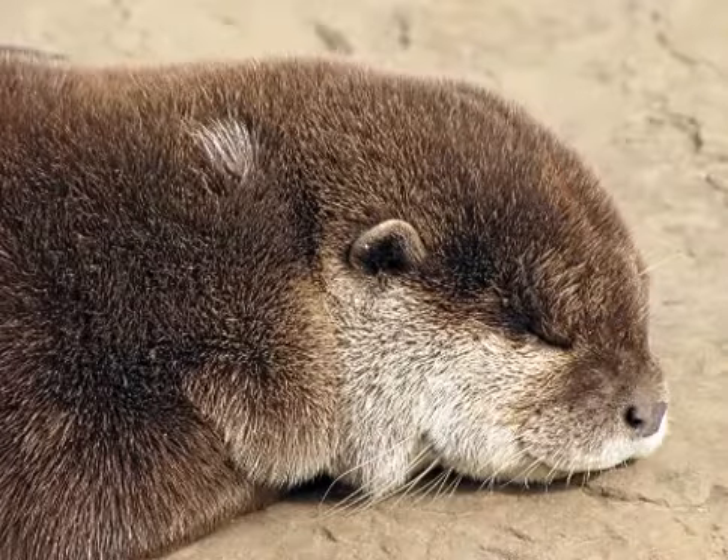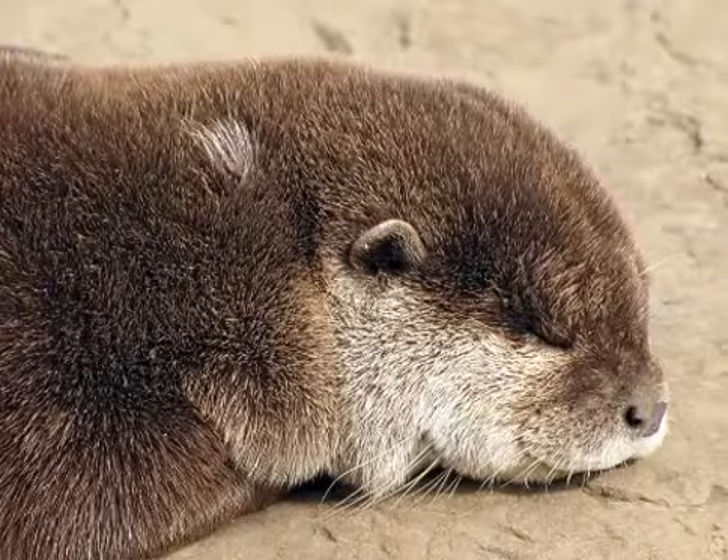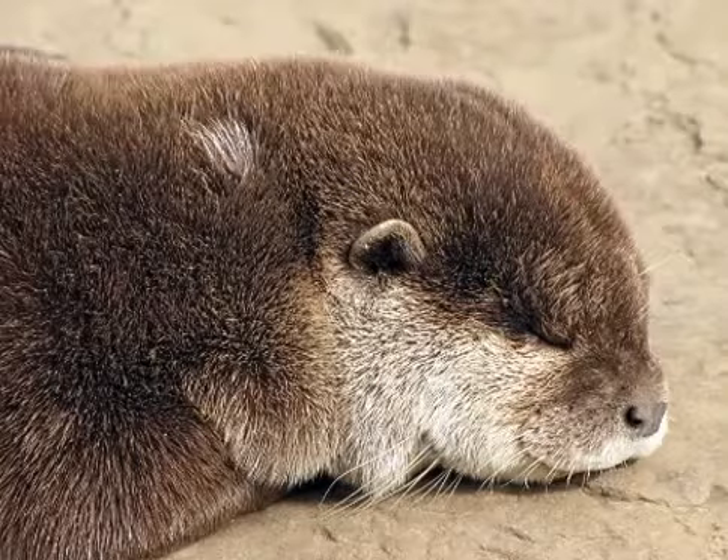In water as warm as 10 degrees Celsius or 50 degrees Fahrenheit, an otter needs to catch 100 grams or 3.5 ounces of fish per hour to survive. Most species hunt for 3 to 5 hours each day, and nursing mothers up to 8 hours each day.